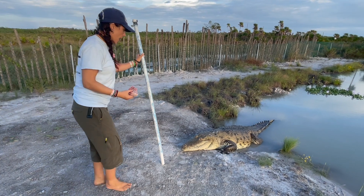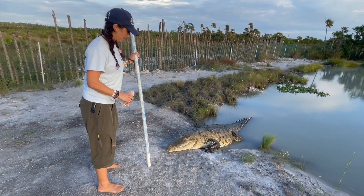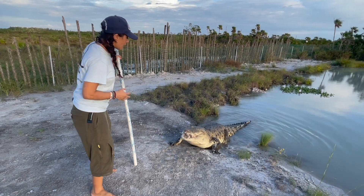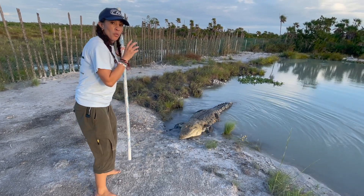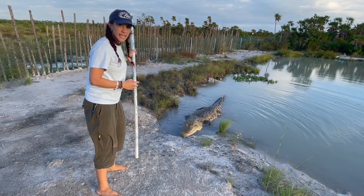If you're noticing as well, this guy trains like a dog. So here at the CRC, we target train our animals. Now, there are a couple of reasons why we target train our animals. One, this builds a relationship between the keeper as well as the animal.